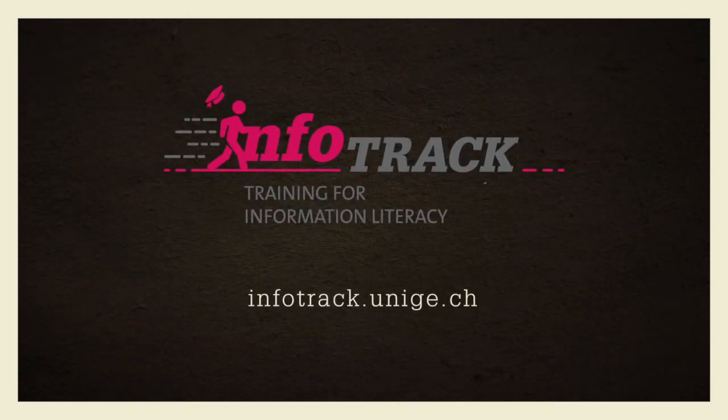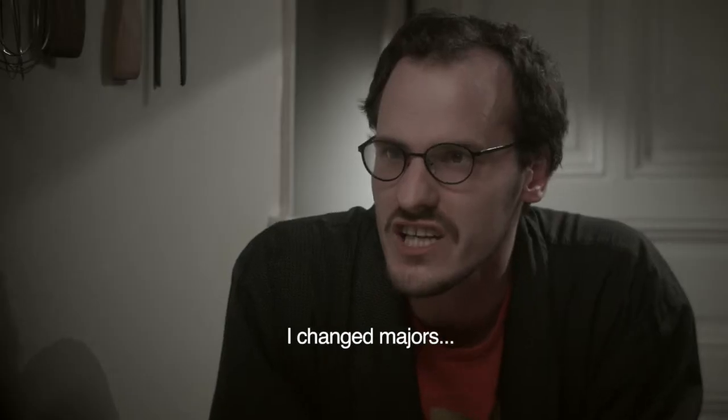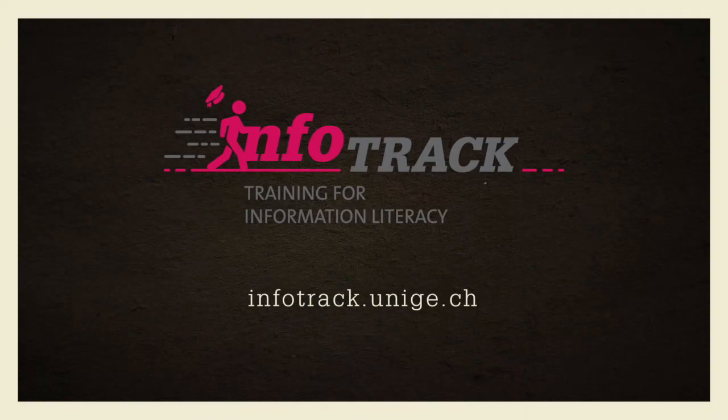InfoTrack: a useful, practical, and slightly offbeat tool. So you can navigate the world of scientific information and experience your studies with peace of mind.